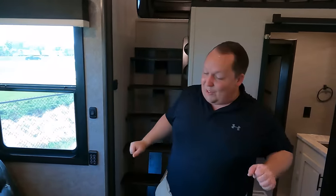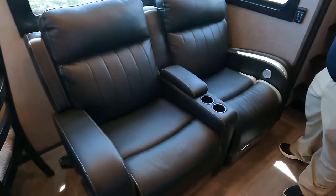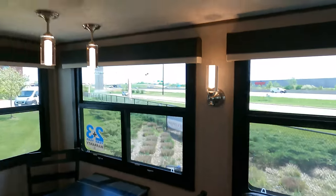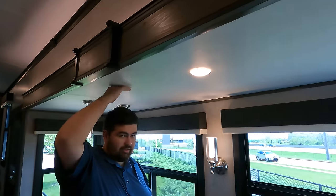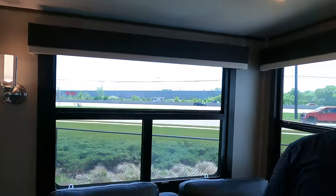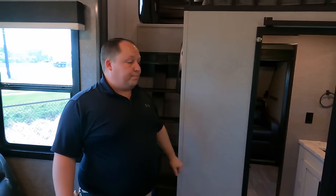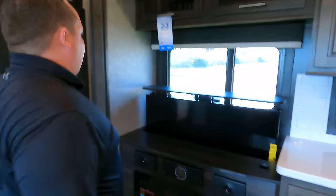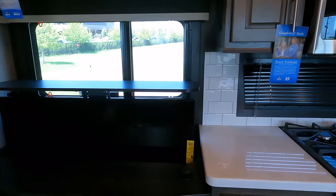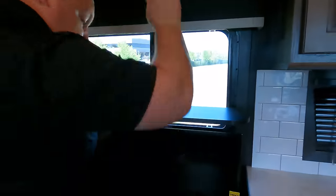Over here in the living room area — nice electric theater seats, no carpet, flush floor — love that! Look how big this slide is. No cabinetry above, which is fine if you use the other storage areas. The entertainment center has a kind of live-edge farmhouse look with storage above.